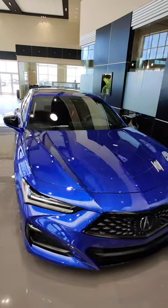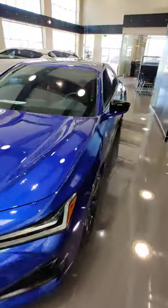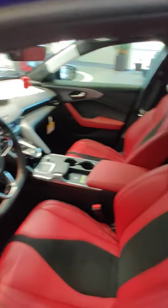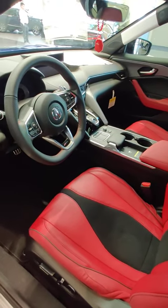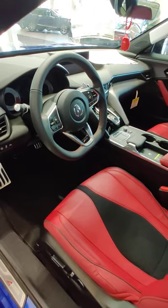Here we have a 2021 Acura TLX A-Spec finished in Apex Blue Pearl, and this one has the red interior with beautiful ultra suede inserts — a very nice looking interior. The ultra suede seats are engineered to keep you in place while going through curves, and they're really comfortable as well.